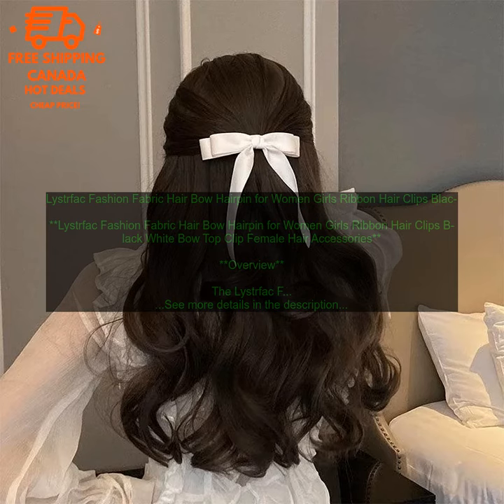Where to buy: The Leistfak Fashion Fabric Hair Bow Hairpin is available for purchase on Amazon.com. Pricing: The Leistfak Fashion Fabric Hair Bow Hairpin is currently priced at $10.99.